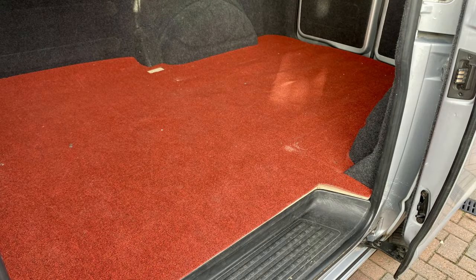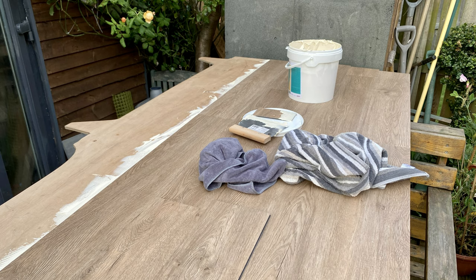Next we had to get rid of the red carpet that was in the back of the van and replace it with something a bit more practical, so we used LVT and just stuck this directly to the flooring base, which was the plywood.